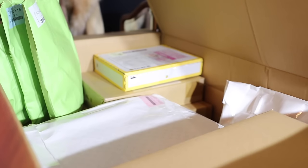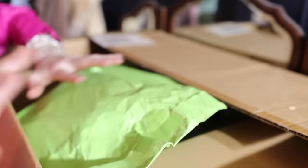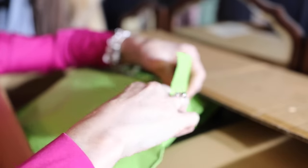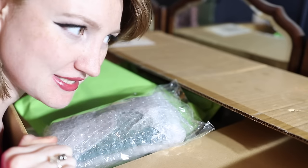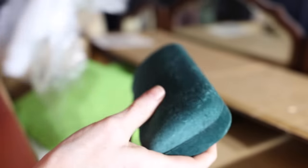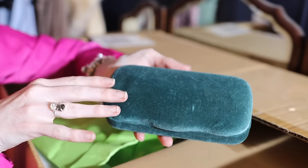Let's get quiet on set and we'll have a little bit of ASMR style package unboxing. Let's start off with these green ones because I reckon these are probably going to be sunglasses or jewellery. This wouldn't be a delivery from Japan unless there was an excessive amount of packaging. Velvet green sunglasses case.